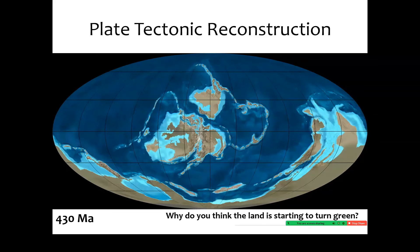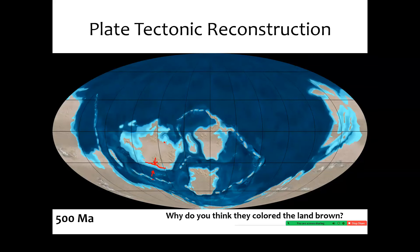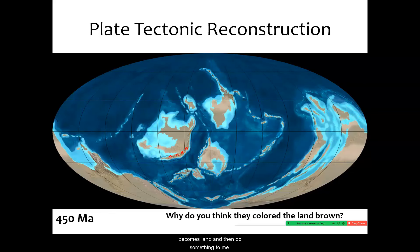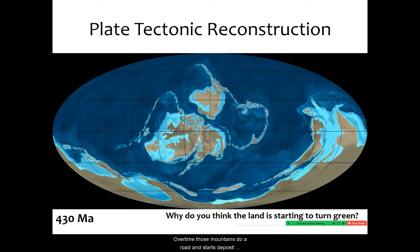As that happened, some of this area in between the two — think about that continental margin — this is a shallow ocean. But then as the rocks collide into it, it eventually becomes land and then builds up into mountains. Over time, those mountains erode and start to deposit sediment on the inland side. So we've got all of this going on at the same time.